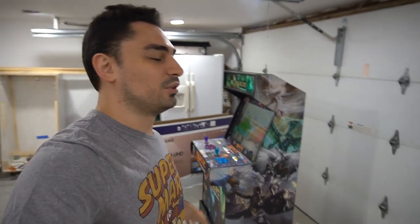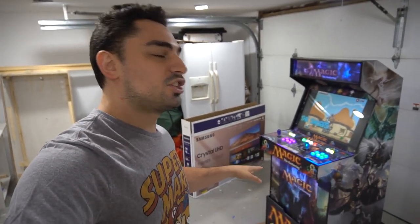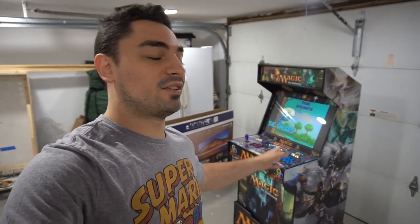I'm pretty proud of this one — I'm always proud of all my builds, but this one is awesome. I did all the artwork myself. I like challenges like this because I don't know much about Magic the Gathering, so I tell all my customers: listen, I know games, I've heard of Magic the Gathering, but I don't know the characters or what's happening.